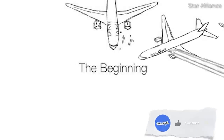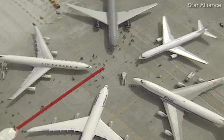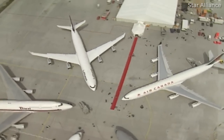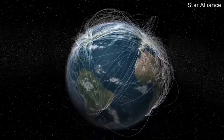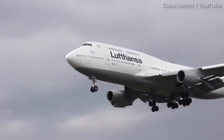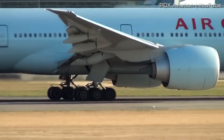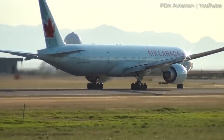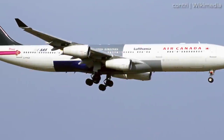Seeing as the Star Alliance began the whole concept of an airline alliance, it would be fitting that this firm also pioneered the alliance-wide standard livery. It was back on May 14, 1997 that the Star Alliance was officially launched, initially beginning with five founding carriers: Air Canada, Lufthansa, SAS, Thai Airways International, and United Airlines. It was only five years later that an alliance-wide livery would be unveiled. Prior to a standard appearance, some member carriers sported special alliance-themed liveries to at least celebrate their newfound collaboration.